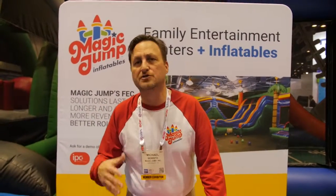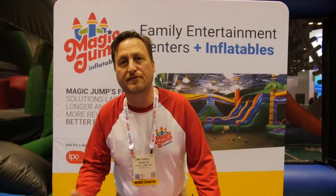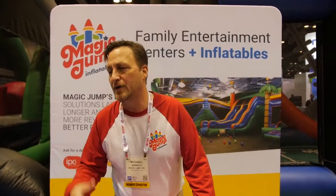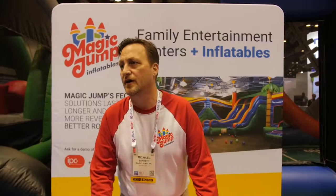Durabounce is the most durable fabric in the inflatable industry. Family entertainment centers are open 5 to 7 days a week, or 10 hours a day. And because of that, their inflatables have heavy usage, heavy traffic, and it really wears down the product life expectancy.